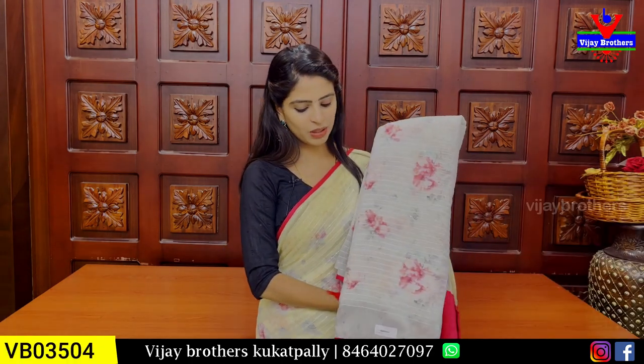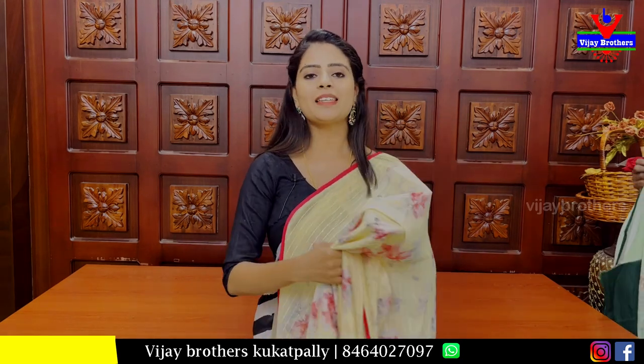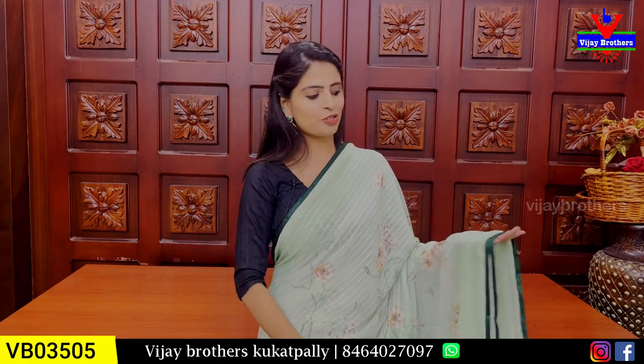Next combination is half white with pink color — same pattern, no difference. Price is ₹1,200. Next saree color is green — good green. We are looking at a Pista green to dark green combination.